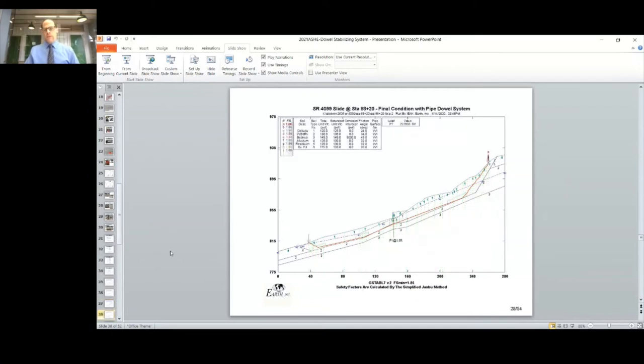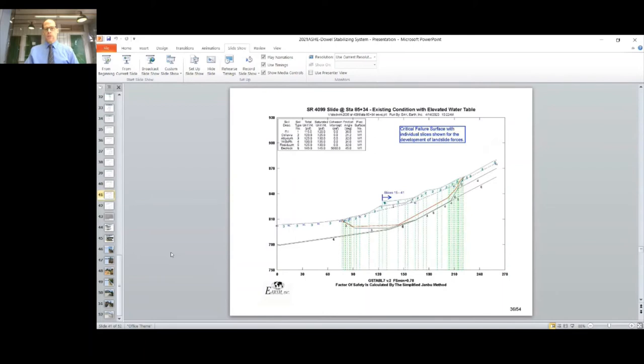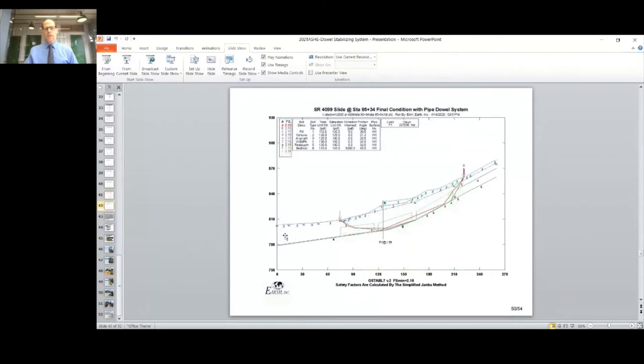Once we developed the resistance provided by the dowel system and input it back into the stability analysis, we showed an increase from a factor of safety of 0.79 to 1.86 with the elevated water table. For the second design section, chosen because it represented the area of deepest colluvial soil along the project, we back-calculated a factor of safety of 1.0 for soil parameters, raised the water table to represent landslide conditions, and got a factor of safety of 0.78. After designing the wall and inputting the resistance back into the stability analysis, we went from 0.78 to a factor of safety of 2.1.